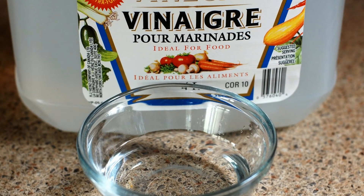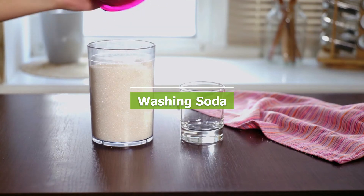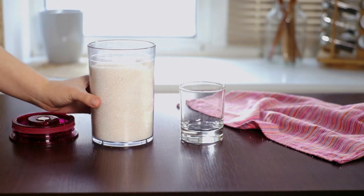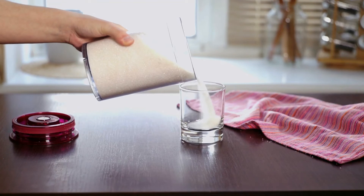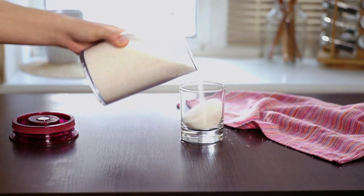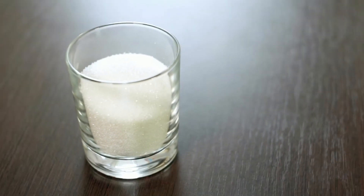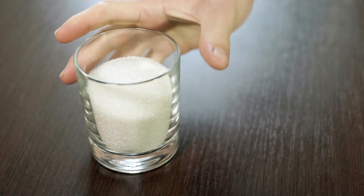And to prevent or remove wax buildup. Washing Soda. Washing soda, or sal soda, is sodium carbonate decahydrate, a mineral. It cuts grease, removes stains, softens water, and cleans walls, tiles, sinks, and tubs. Use with care, since washing soda can irritate mucous membranes. Do not use on aluminum.